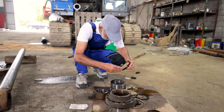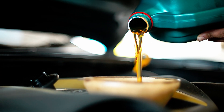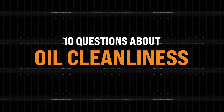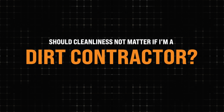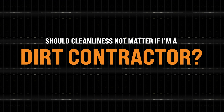I knew you were going to come in and tell me that oil out of the jug isn't clean enough, so I've prepared questions as a contractor who is skeptical. My first question: I operate in a dirty environment already. I'm a dirt contractor — so cleanliness doesn't matter.